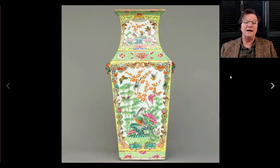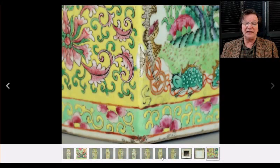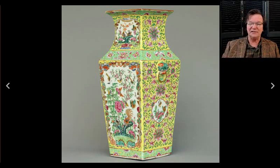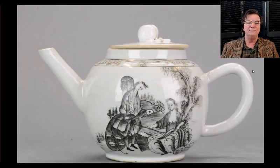Then there was this nice famille rose decorated slab-constructed vase. It wasn't especially old — obviously a 19th-century example — with just a little chip. But the seller did a great job with the photography and this was a very attractive, pretty vase. Something nice to own in the winter when you're covered with ice and snow — it brought $710.